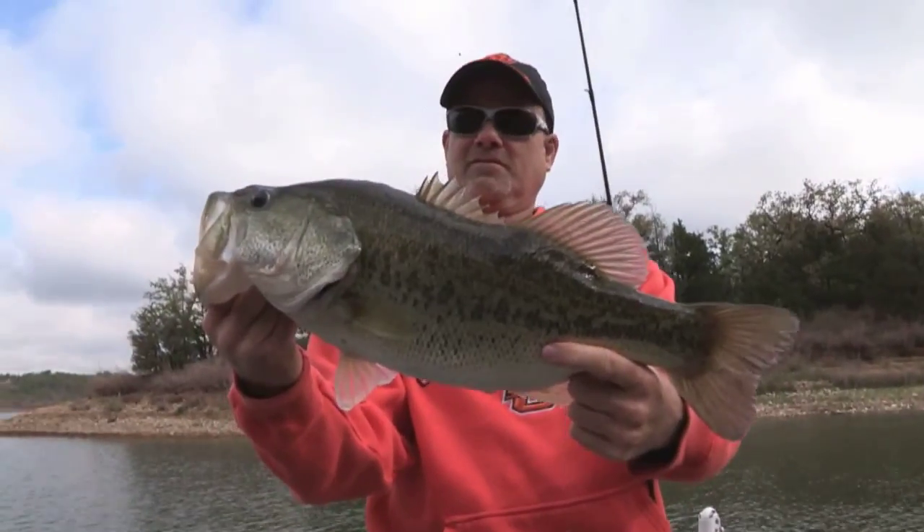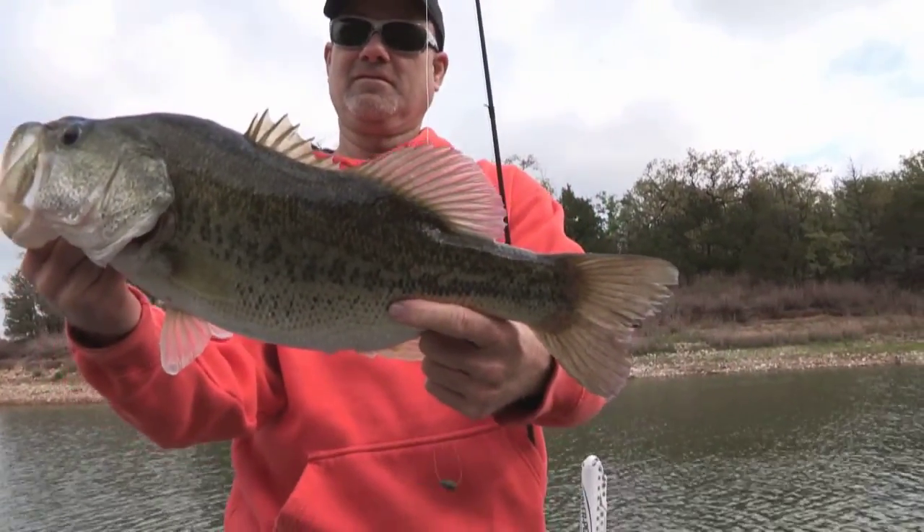This week we're going to start at Lake Fork, where the fall temperatures have created a great topwater bite early. Then you can transition to spinner baits, and finally for the bigger fish, use your 10-inch power worms about 10 to 15 feet deep on ridges and humps.